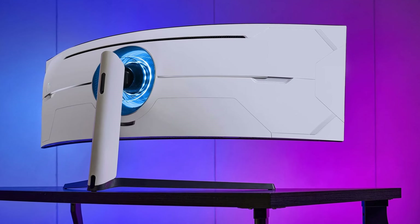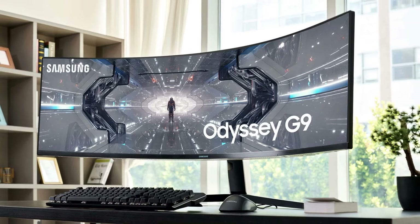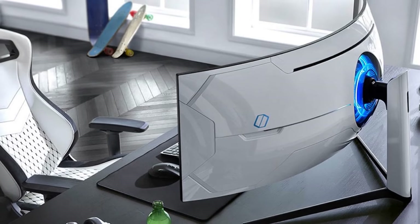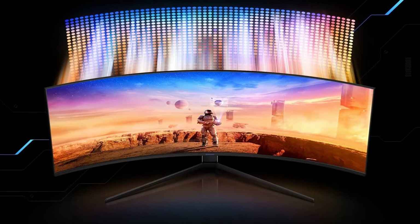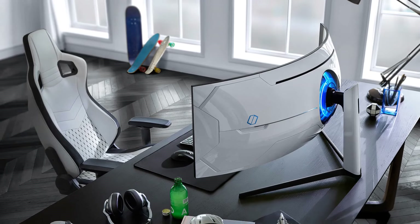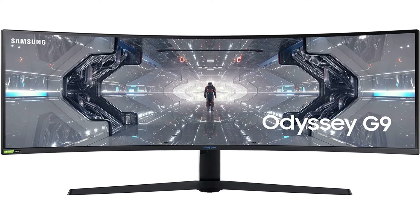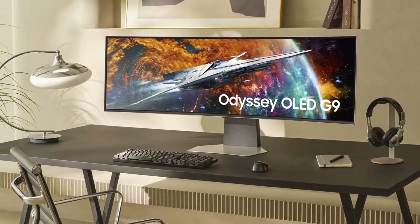The Samsung Odyssey G9 monitor earns a coveted spot in the top 10 best gaming monitors for its exceptional combination of display quality, features, and design. Boasting a super ultra-wide 49-inch display with a high resolution of 5120 by 1440 pixels, it delivers an immersive gaming experience. The monitor's curvature of 1000R further enhances this immersion by matching the natural curve of the human eye.